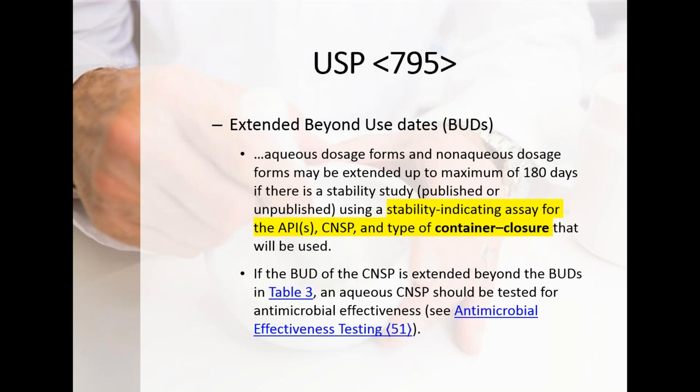Another piece is antimicrobial effectiveness testing, which ties similarly to Chapter 1112 on water activity. Hydrolysis can lead to chemical instability, but microbial content also matters. Creams containing water are standard oil-and-water emulsions. If you're doing an extended BUD, you must do antimicrobial effectiveness testing on the preservative system to confirm it will prevent microbial growth within the cream. That references Chapter 51, which is an enforceable chapter — another reason you need access to the full USP beyond just Chapter 795.